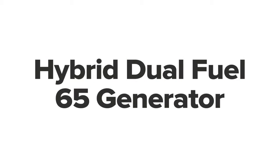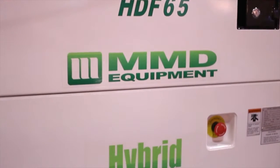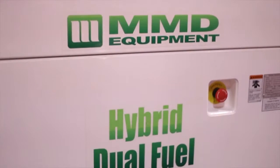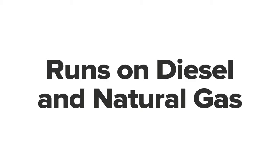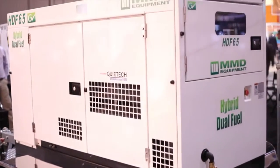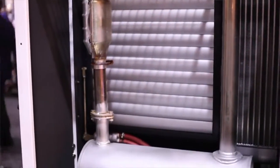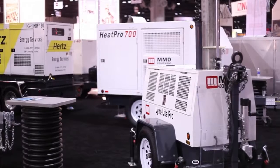Our latest product is our hybrid dual-fuel generator. This generator has the ability to run on normal diesel fuel, as well as operating on a mixture of diesel fuel and natural gas. This generator has proven itself in the gas and oil industry, running for extended periods of time and offering reduced diesel costs when operating in dual-fuel or hybrid mode.